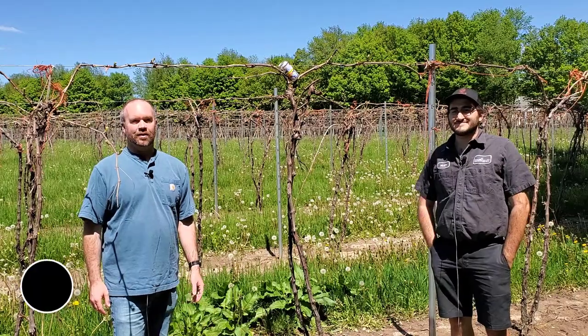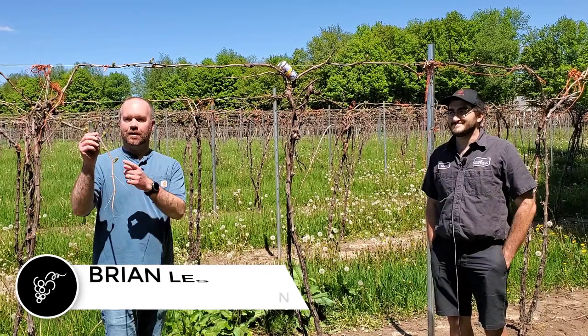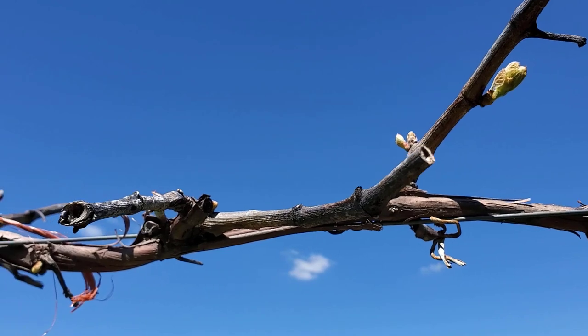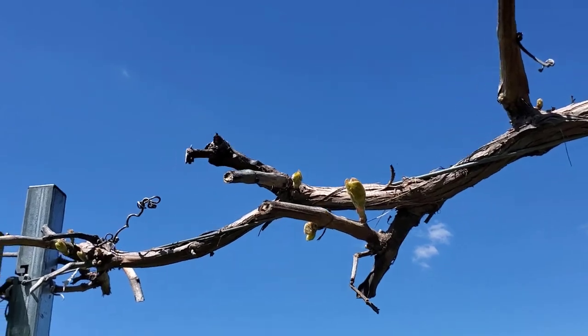Hi, I'm Brian Lesperance. I'm joined here by our winemaker, Matthew Jeanette, and we're going to walk through an exciting new product that we're going to release here this spring. We're out in our vineyards where we're starting to see the buds break a little bit, so there's a sign of life here in the vineyards, and I think this new wine that Matt concocted is going to be a really excellent choice for the coming warmer weeks and months.